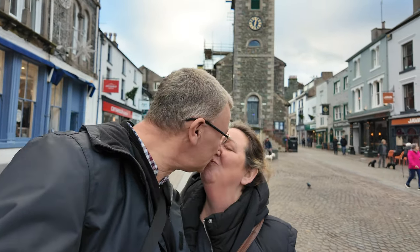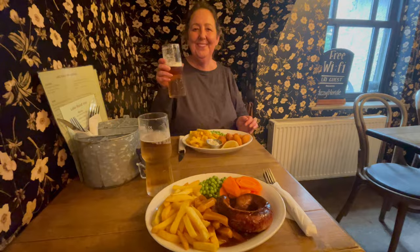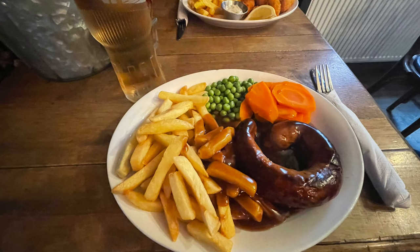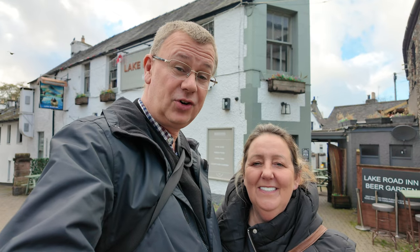We've stopped in Keswick for lunch — here's Rachel. Happy birthday! We had a look around for somewhere to eat and stopped at the Lake Road Inn. Had a couple of beers — I had the Cumberland sausage and Rachel had the scampi. Lovely lunch there at the Lake Road Inn. It was beautiful, really nice — well worth stopping.